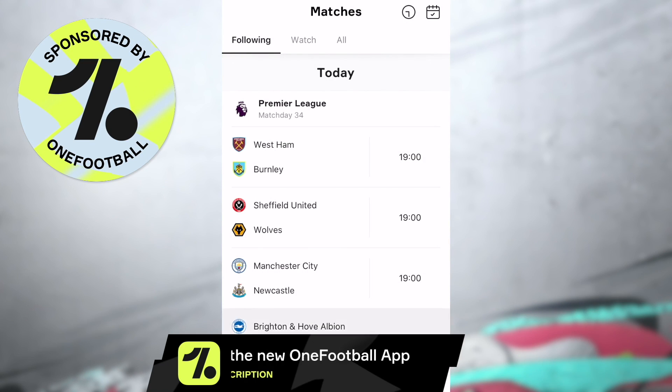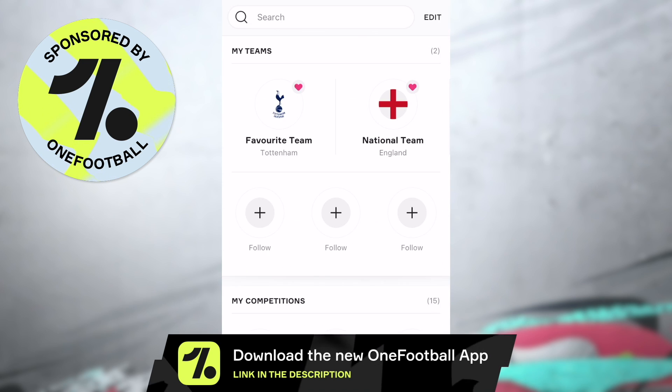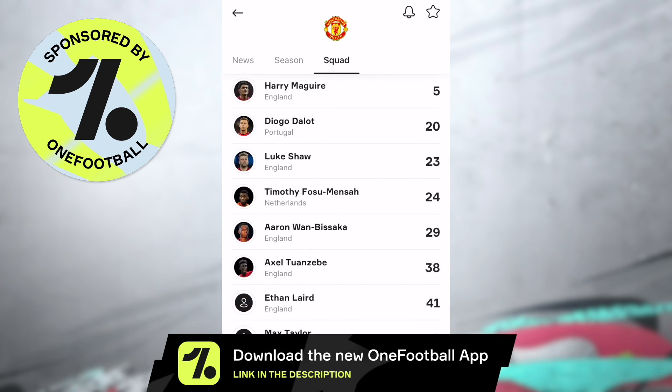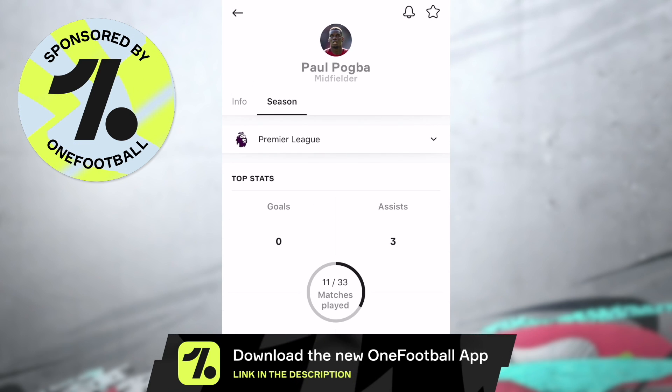Today's video is sponsored by OneFootball. OneFootball is the best app to get all the latest football news and live updates. They've got a new and improved app — it's cleaner, simpler, and smarter than ever. This is the only football app I've got on my phone because it covers everything. If you want to try it out, use my link in the description. You can download it for free.